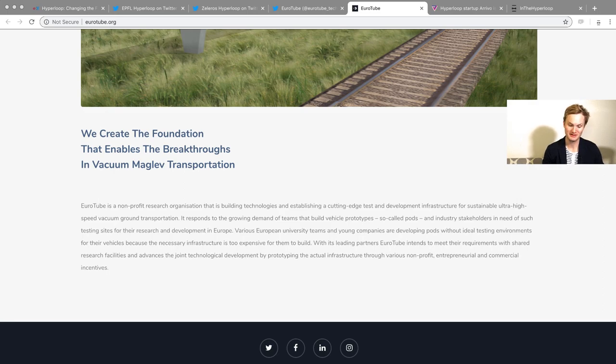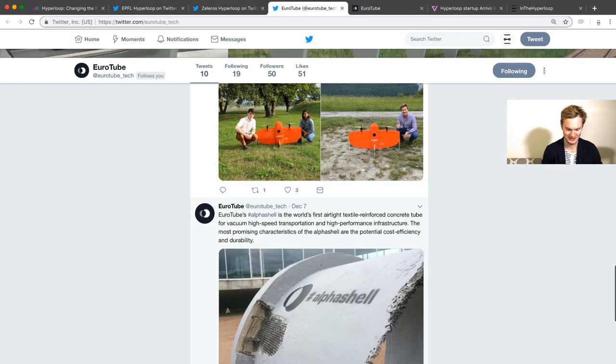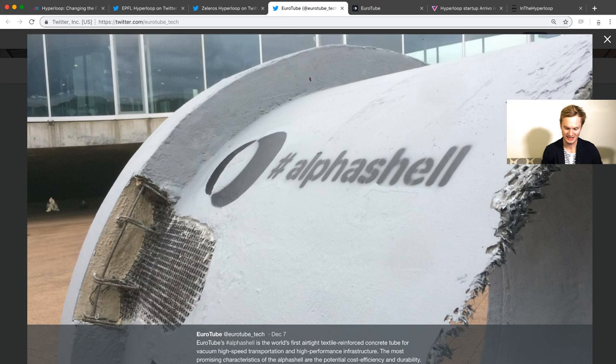It responds to the growing demands of teams that are building vehicle prototypes and industry stakeholders in need of testing for their research and development in Europe. Various European university teams and young companies are building pods without ideal testing environments because the necessary infrastructure is too expensive for them to build. Eurotube intends to meet these requirements, share research facilities, and advance joint projects. Their tweet shows a bit of their technology — an airtight textile reinforced concrete tube for vacuum transportation.